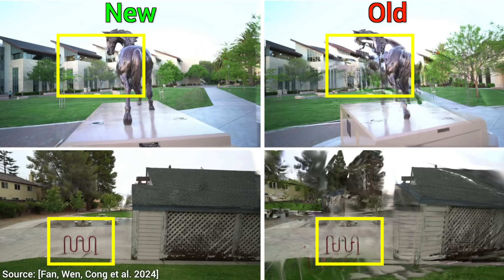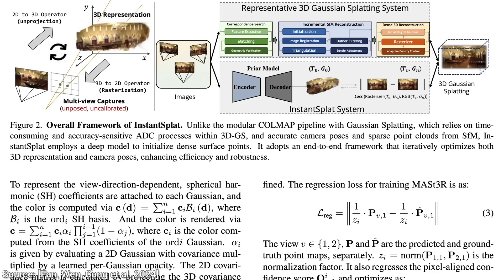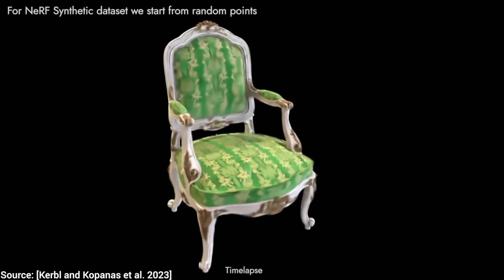The new one is on the left, while previous methods are to the right. There is no contest whatsoever here, and the full paper and source code is available to all of us for free. I am super grateful for this one.